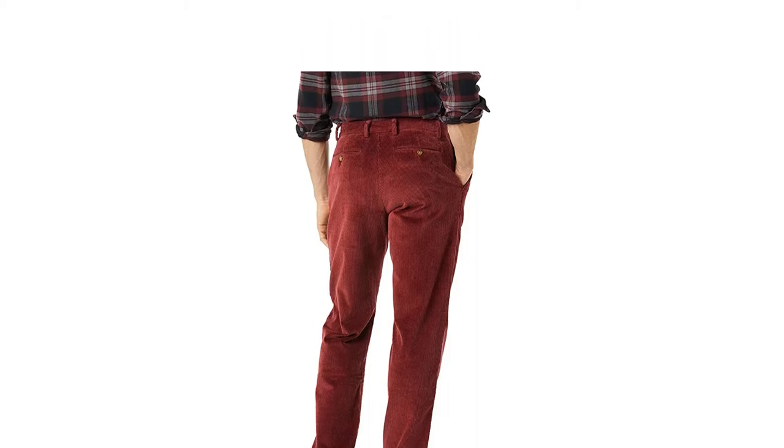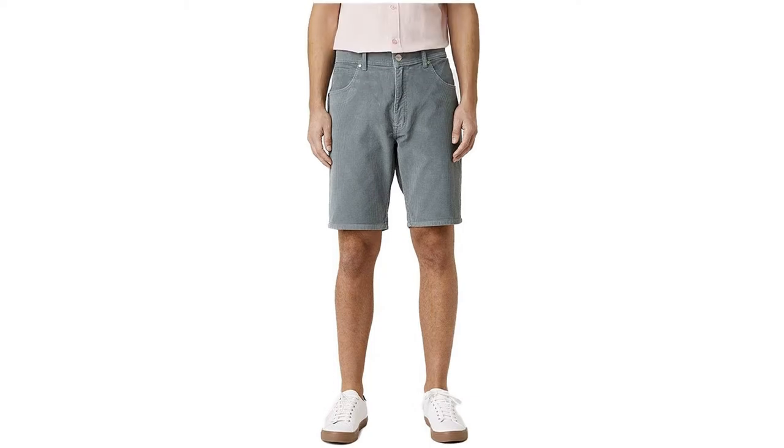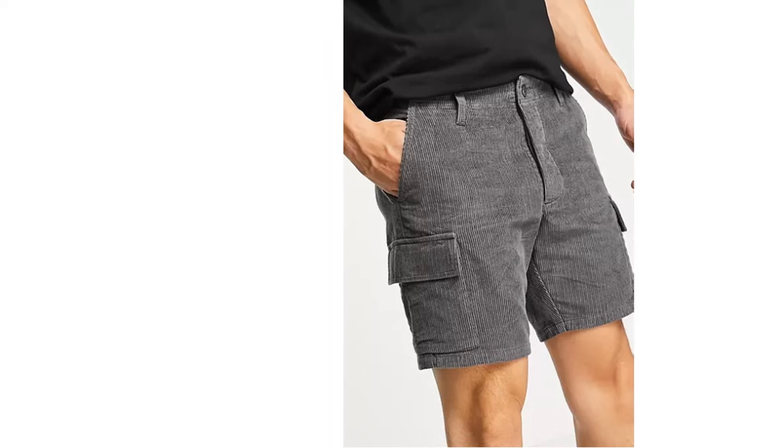We've got skinny cords, slim fit cords, and five pocket cords, including a wide range of styles suitable for both work or play. So get ready to discover this strong, durable and supremely comfortable new addition to your wardrobe.